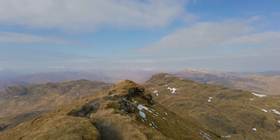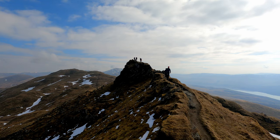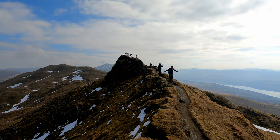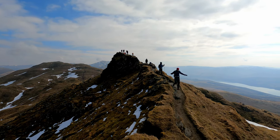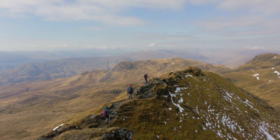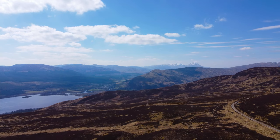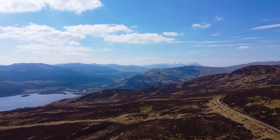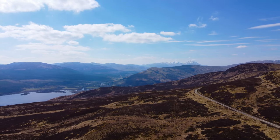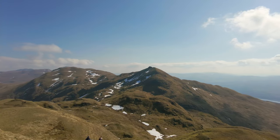If you're looking for something a bit more challenging, you have the option to extend the walk and continue along the Tarmachan Ridge, which is one of the most interesting ridges in the southern highlands. This was the route we chose earlier this year, and having completed both options, I would definitely recommend the ridge over the out and back. It does extend the walk to 13 kilometres and 783 metres of ascent, which will take around 5-7 hours, however this is still on the easier side of things when compared to other walks you can do.